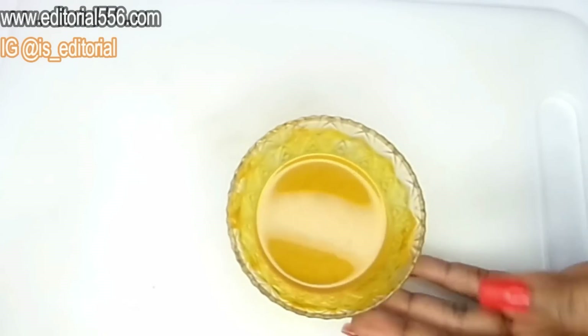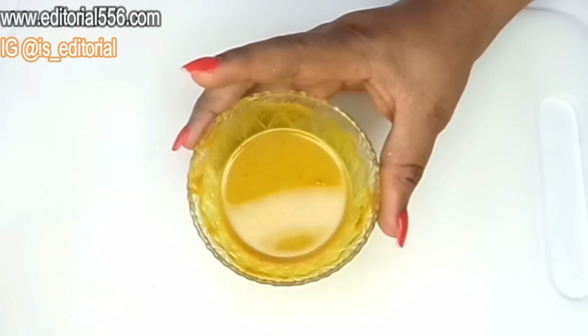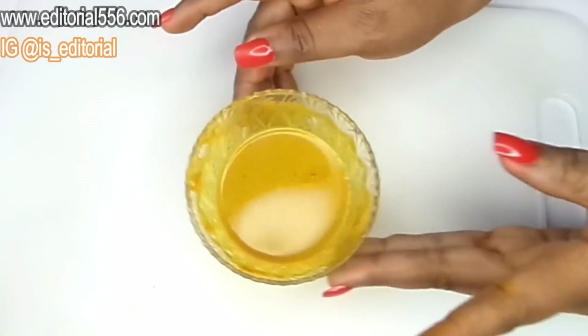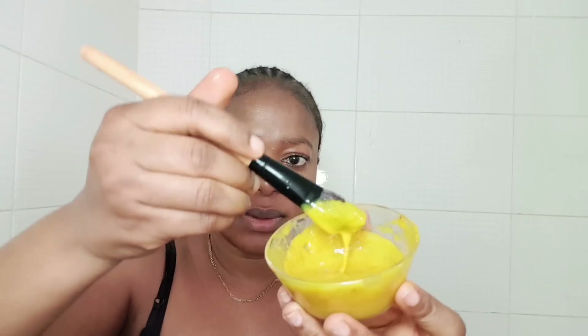After the mixture is ready, you're going to apply it to your face, your chin, and your neck area. I've already prepped my face for this particular scrub and mask — I dampened my face with water to get it soft, so that when I apply this it's just going to get into my skin and do the whole magic. This is how it looks when applied.